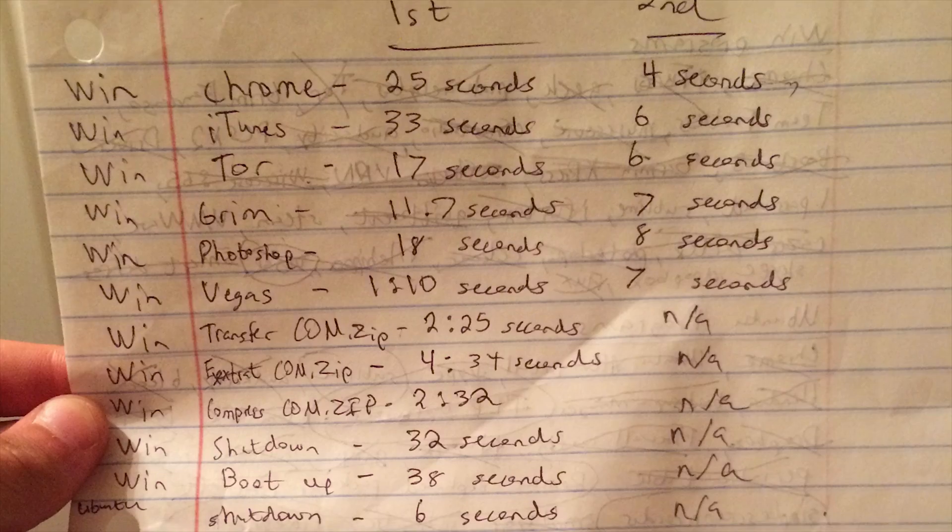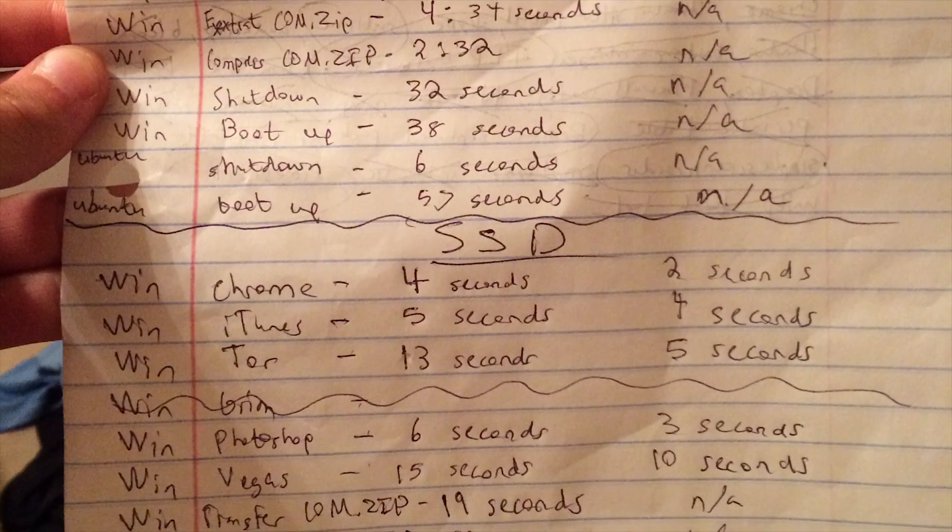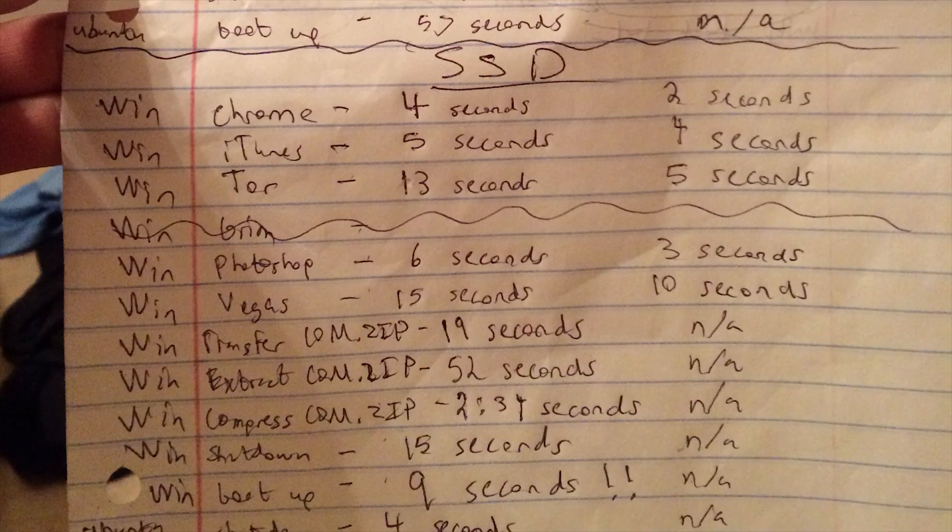Just for my own enjoyment — because I do me — I benchmarked opening programs and booting up Windows before and after, and I recorded all the results and did a whole testing thing because I'm obsessed with testing things. So I thought it'd be cool to share the results today and give you guys an idea of how much SSDs make an improvement. If you don't know what an SSD is, I'll leave a link to a video that explains a bit more about what it is and how it works up in the corner.